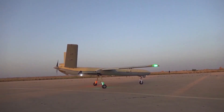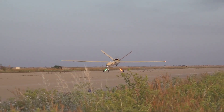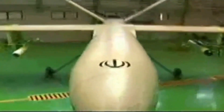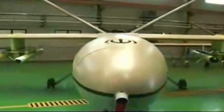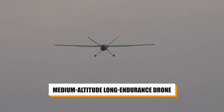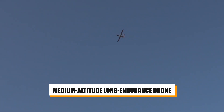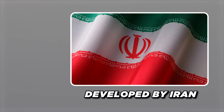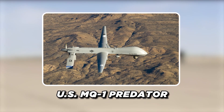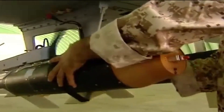At number 4 on the list, we've got the Shahed 129. The Shahed 129 is a formidable drone that has gained recognition for its advanced surveillance systems and combat capabilities. This medium-altitude, long-endurance drone, developed by Iran, is designed for both combat and reconnaissance missions, similar to the US MQ-1 Predator. With a cylindrical airframe, long narrow wings, and a V-tail design, the Shahed 129 boasts a robust structure suitable for its operational requirements.